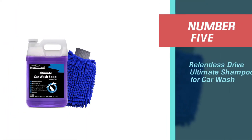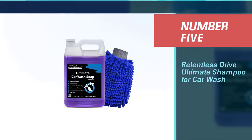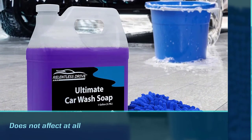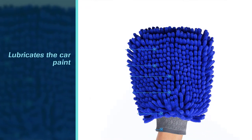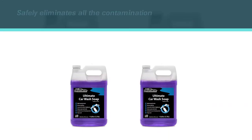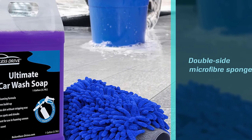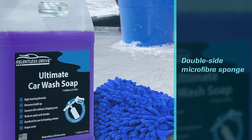Number five: Relentless Drive Ultimate shampoo for car wash. The shampoo is friendly to apply on sealant and wax coatings and does not affect them at all. It lubricates the car paint and safely eliminates all contamination without damaging the paint. The soap smells like Kool-Aid and makes your washing experience quite amazing. It also comes with a high-end double-sided microfiber sponge which helps the user clean the car more effectively.